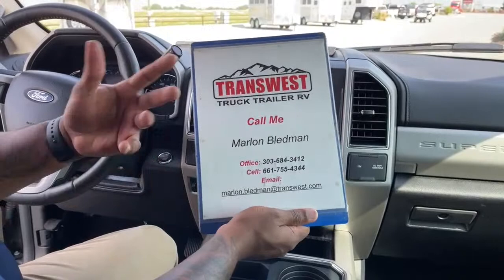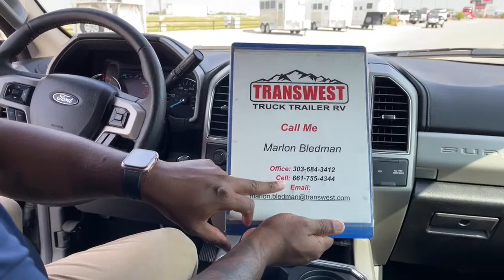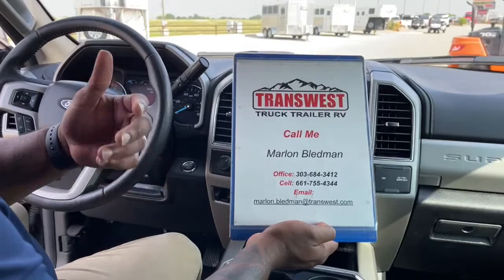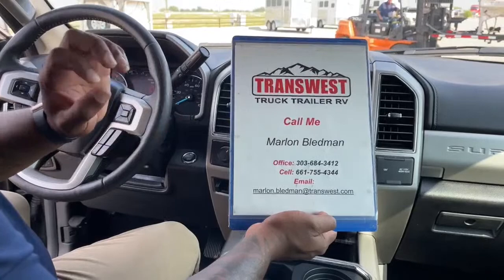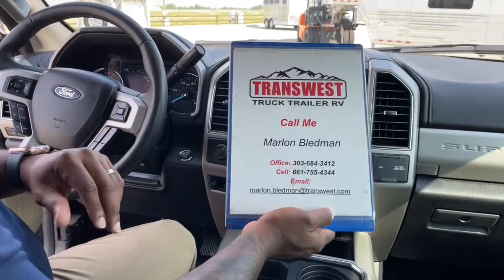For more information on this unit or any unit on our lot, call us at 303-684-3412, or reach me directly at 661-755-4344, or email me at marlin.bledman@transwest.com. You can also visit our website at transwest.com or find our used units on AutoTrader. If you have any questions, feel free to reach out — I'll be back tomorrow with another video. Have a great week and stay safe. Thank you guys, see you tomorrow.